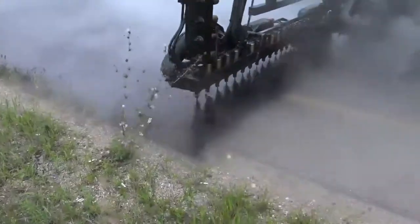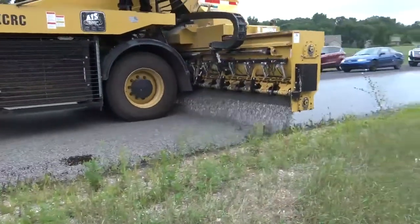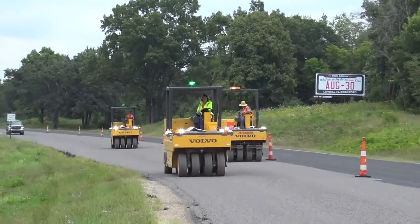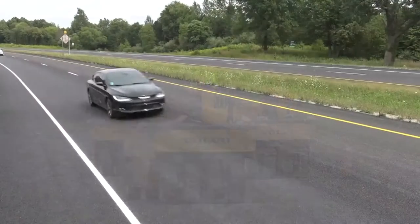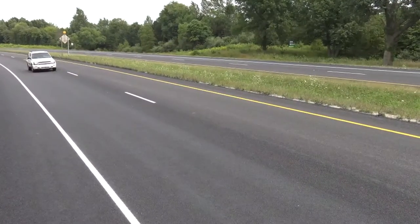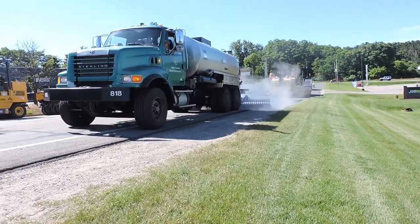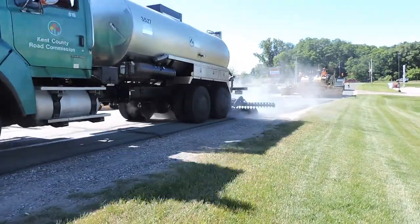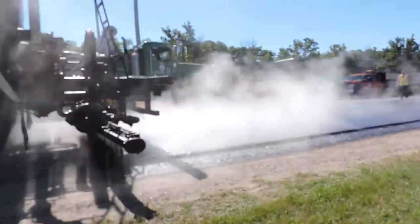The treatment combines a layer of asphalt emulsion with a layer of fine aggregate. Rollers embed the aggregate into the emulsion, and sweepers remove remaining loose stone. The result is an improved paved surface with a prolonged service life. The new chip seal application acts as a waterproofing membrane that shields the road beneath from the damaging effects of sun and water.